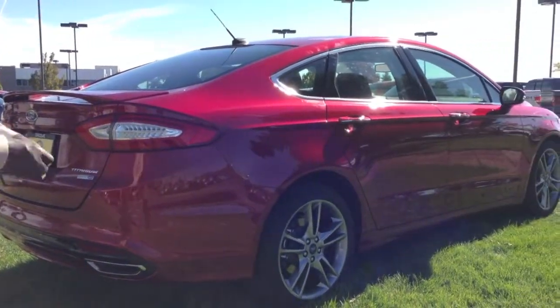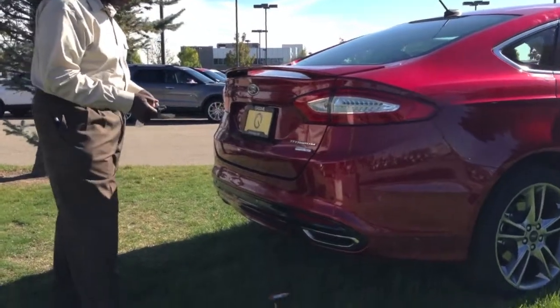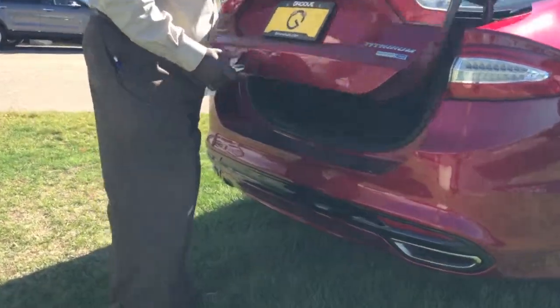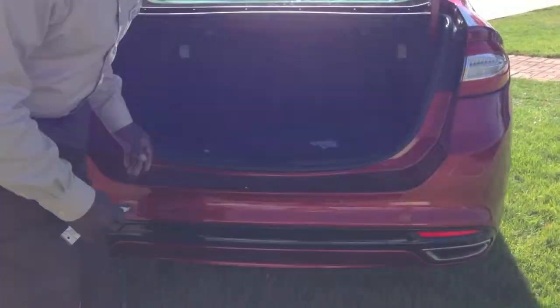The vehicle is also equipped with a very large trunk. Both seats fold down in a 60-40 configuration, and it gives you one of the largest per-segment trunks in the industry.